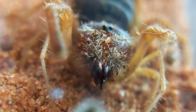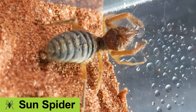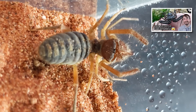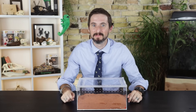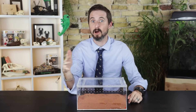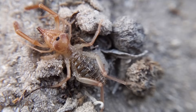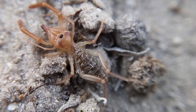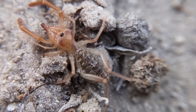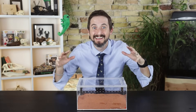This creature is a solfugid, also known as a camel spider or sun spider. Though they're not actually spiders or camels — or suns, at least with a 'u'. They're likely nocturnal, making 'sun spider' not make much sense. They are also called wind scorpions, which makes some sense given that they can run like the wind, but they aren't scorpions either and don't have claw pedipalps or a stinger. I'll mostly refer to them as solfugids.